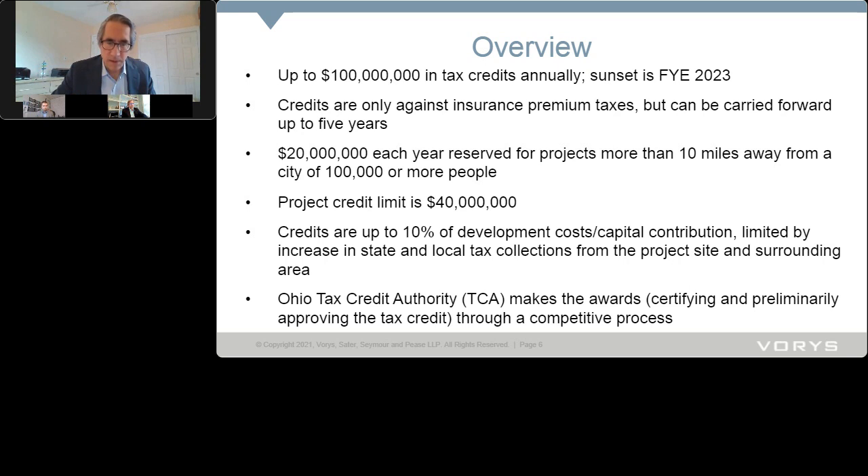Twenty million of that $100 million each year is reserved for projects more than 10 miles away from a city of 100,000 or more people, so the General Assembly wanted to make sure everyone got some of this benefit — not just concentrated in the big cities. There are different standards for rural versus urban project types.